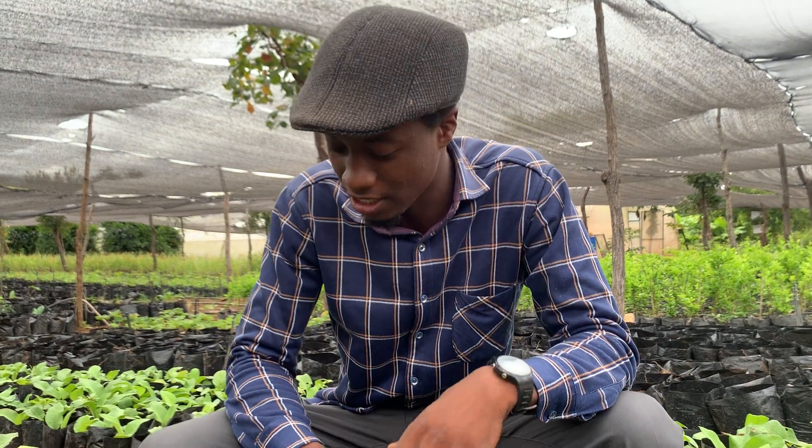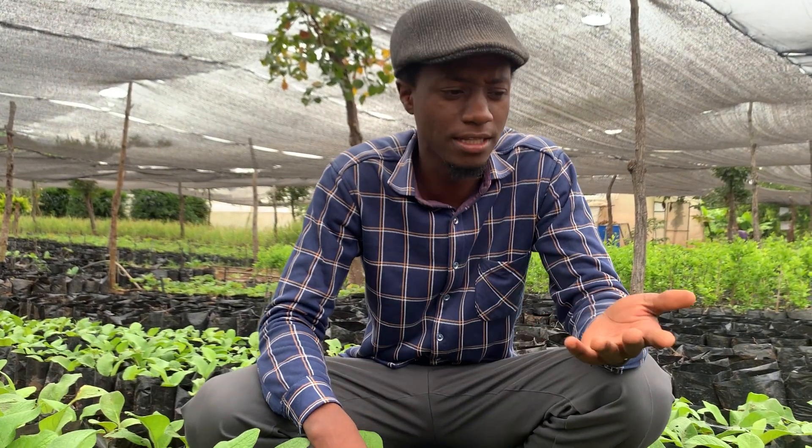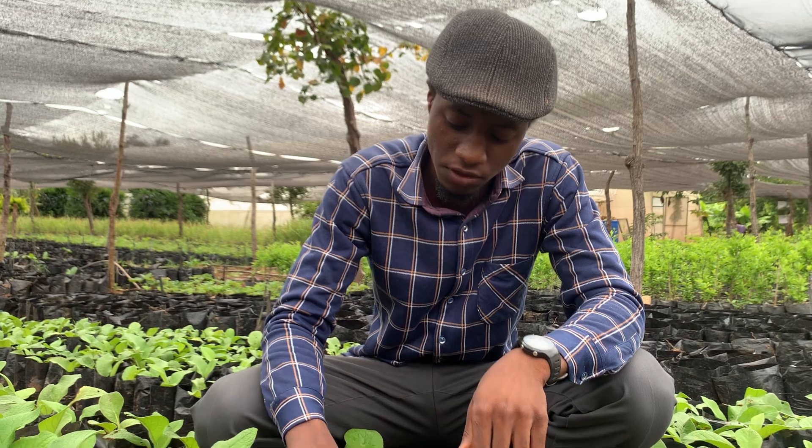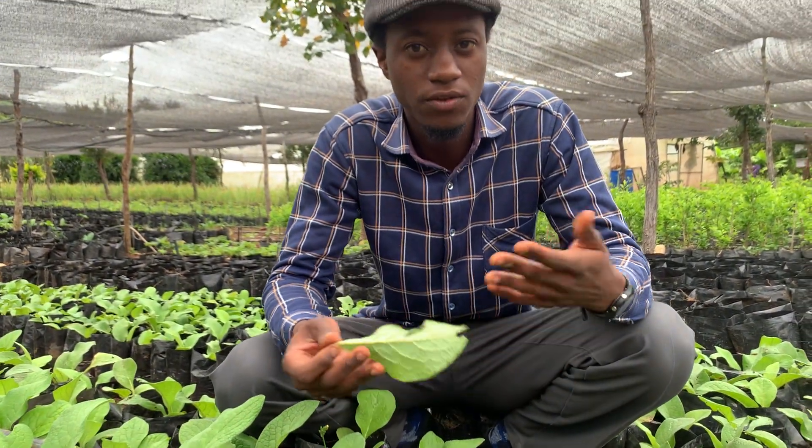The most important point is the deep root system. Scientists have told us, and we have proved it here — we dig the comfrey out here at Organic Farm 7 and measured with a ruler that the roots can go up to 3 meters deep in the ground. There are very few plants, leafy plants like comfrey, that can have such a deep root system. This is what makes it very unique.